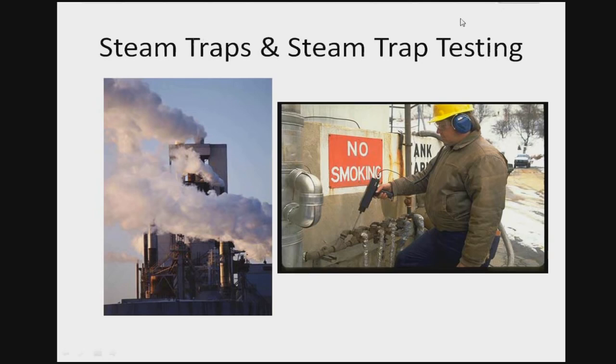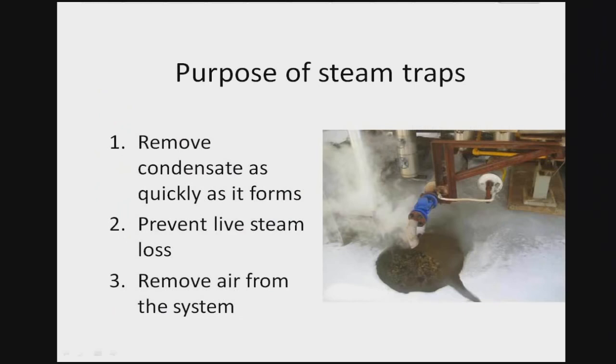The first thing we want to focus on is why are we using steam traps in the first place. Steam traps have three main functions. The primary function is to remove condensate as quickly as it forms. The second function is to prevent live steam loss. The third function — a tertiary function — is to remove air from the system. We want to make sure we've got other devices in the system to get air out, but steam traps have to be able to do that as well.